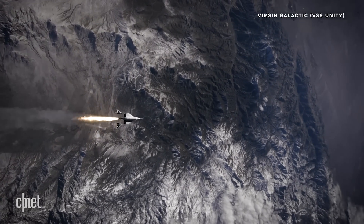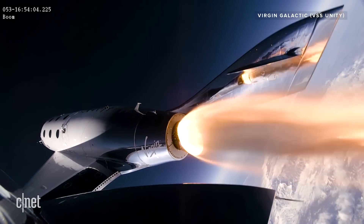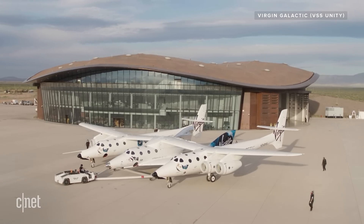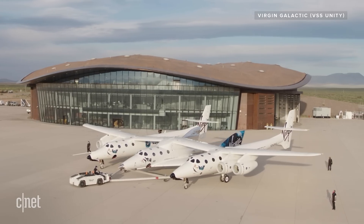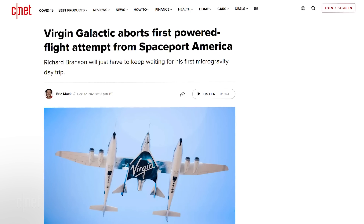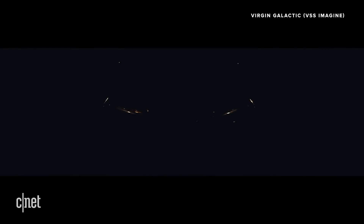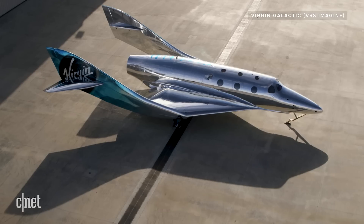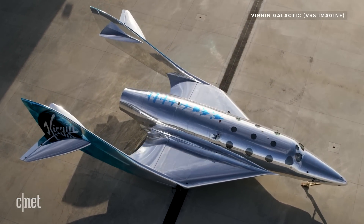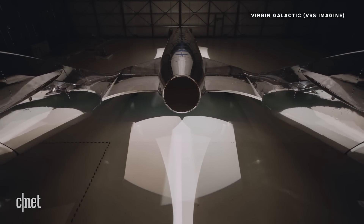Meanwhile, Virgin is planning a third suborbital test flight for Unity this May — the first from Virgin's location in New Mexico, which is also its commercial hub. Unity's last test flight was scrapped in December because of a computer problem, though the pilots were able to safely land. There's still no exact timetable for when any space passengers are actually going to go up, but about 600 people have already reserved their seats.